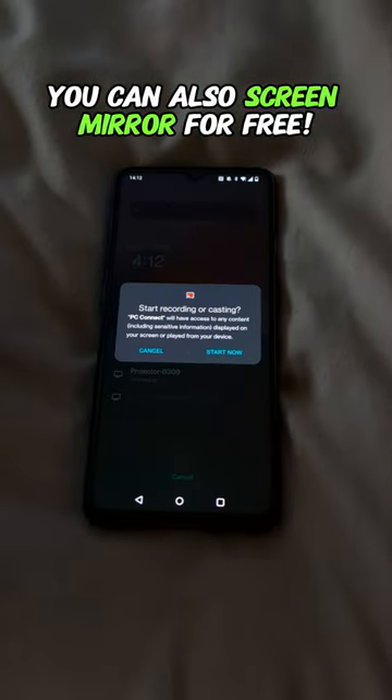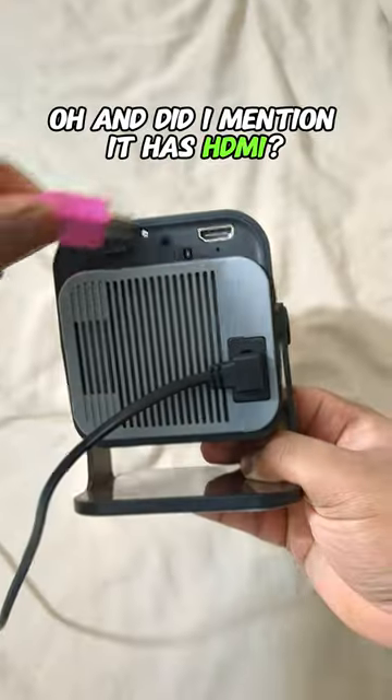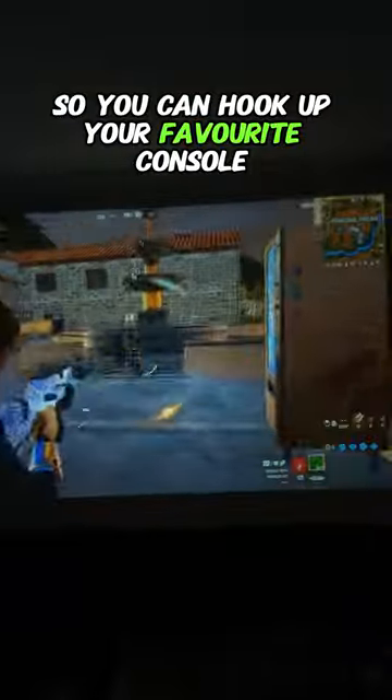So you can watch all your favorite shows. You can also screen mirror for free, so you can watch TikTok or play your favorite mobile games. And did I mention it has HDMI? So you can hook up your favorite console and get an immersive experience.